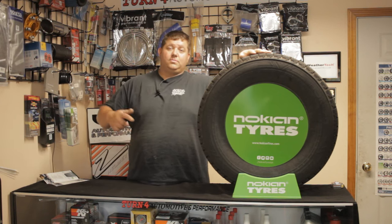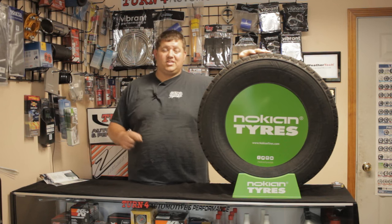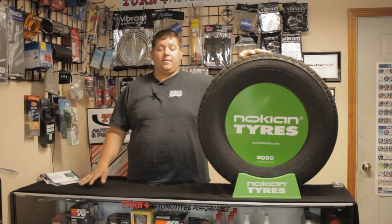Go ahead and give us a like and subscribe. We're going to go through a lot more of these snow tires coming up — truck tires, car tires, studded and non-studded. Follow along to this tire school series and we're going to try to keep you informed of everything new coming out for this year.